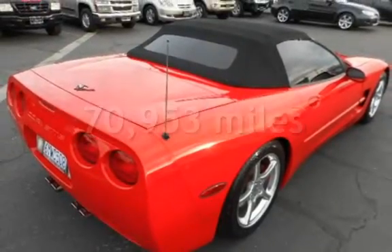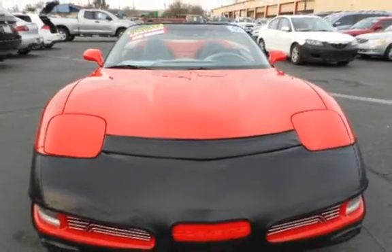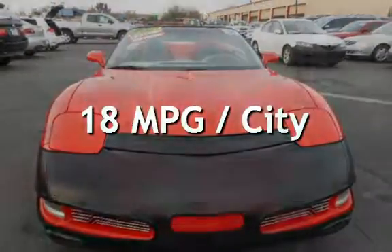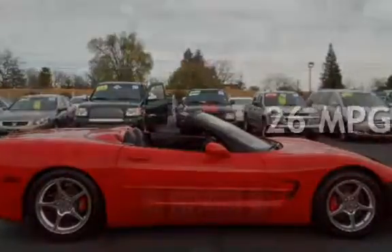This Chevrolet has less than 71,000 miles on the odometer. Estimated fuel economy for this vehicle is 18 miles per gallon in the city, and 26 miles per gallon on the highway.